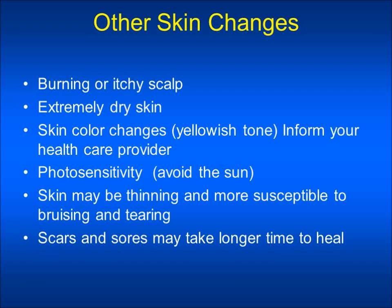Other skin issues include a burning or itching scalp — you might need to use an anti-dandruff shampoo — or extremely dry skin. Skin color changes, such as a yellowish tone to your skin, should be reported to your healthcare provider. A blood test may be needed to determine if the skin coloration is due to liver damage or drug-induced skin discoloration.